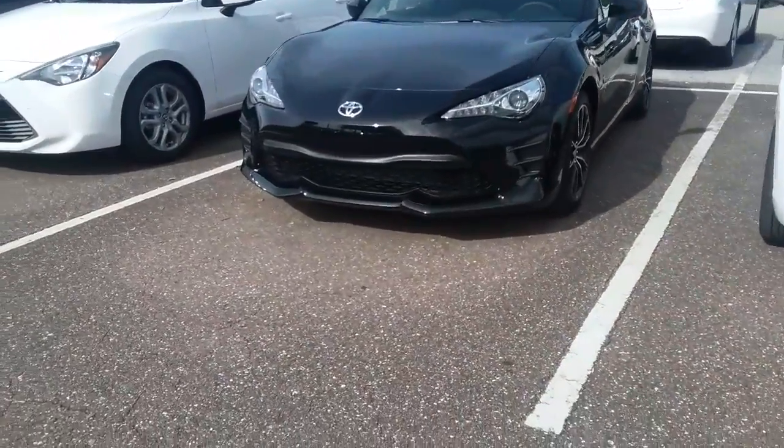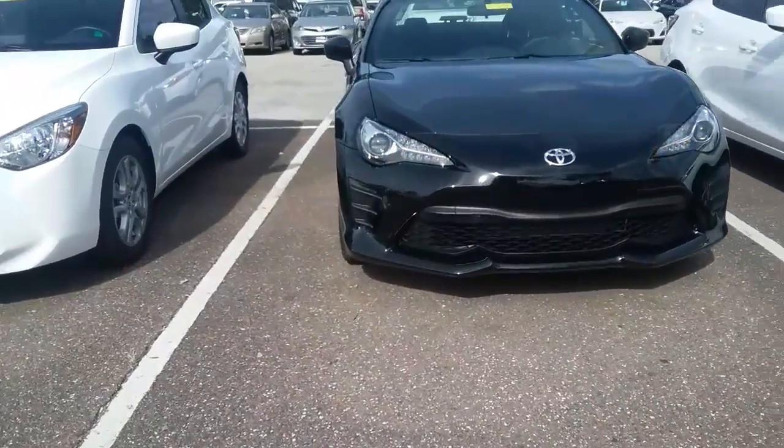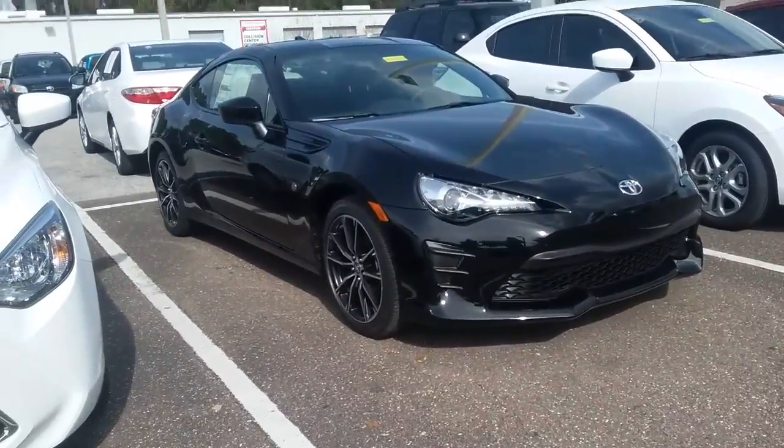Good afternoon, this is Kara from Arlington Toyota. I did want to send over a video just to show you we do currently have one on the lot. This is actually the exact Toyota 86 that you inquired about.